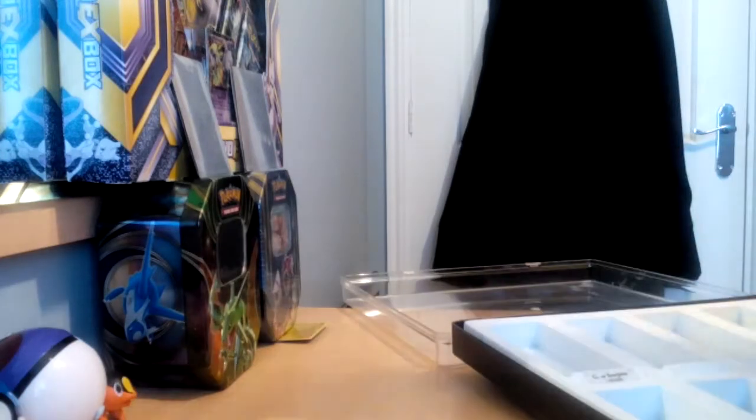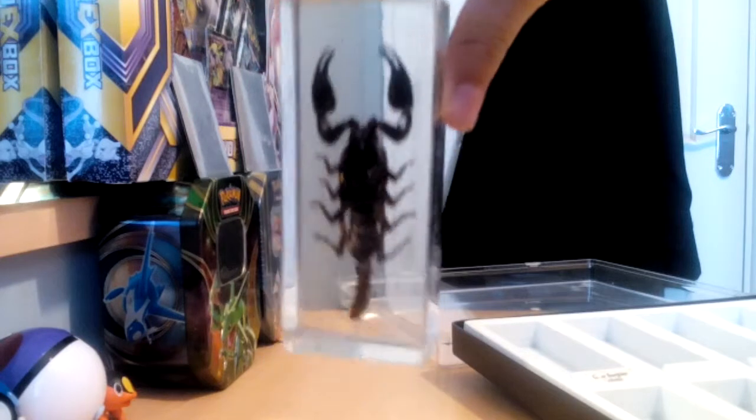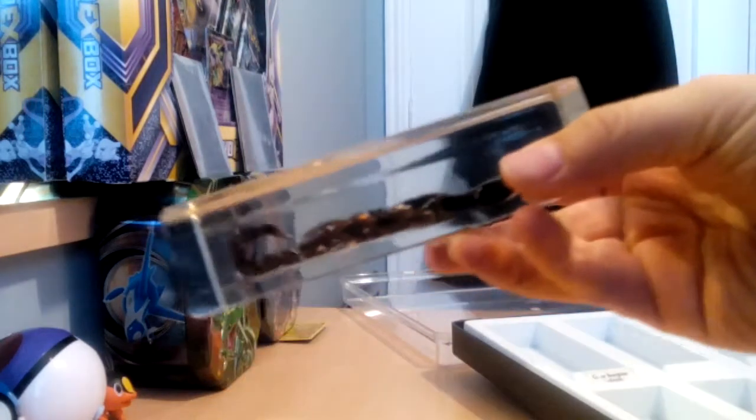Now we're moving on to the Giants. The ones that I've collected can only be found in Malaysia, Mexico, India, and Asia. The Giant Scorpion is the one that comes from Malaysia — look at that, it's just massive. Wow.